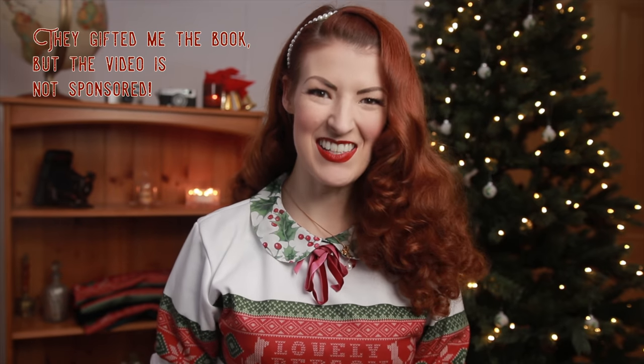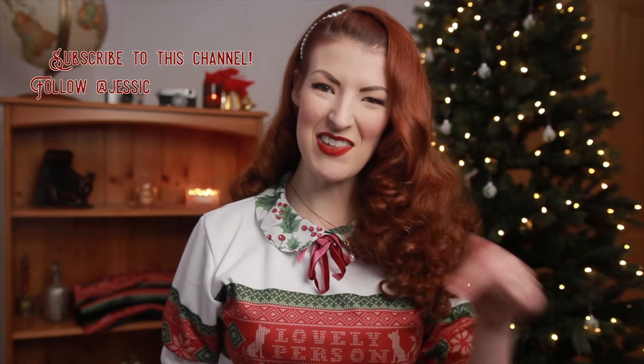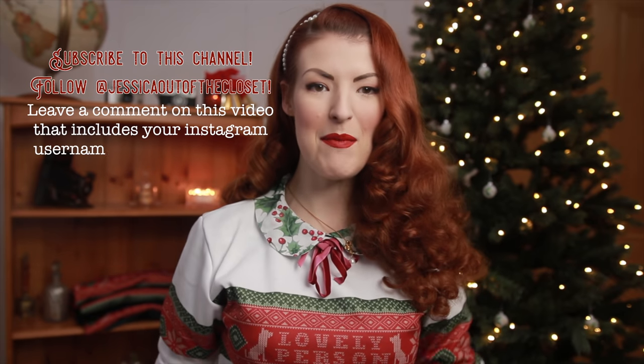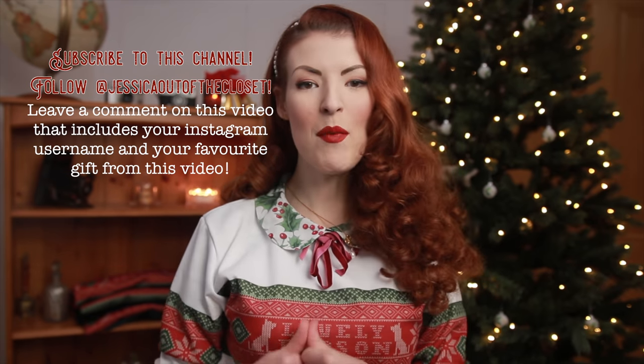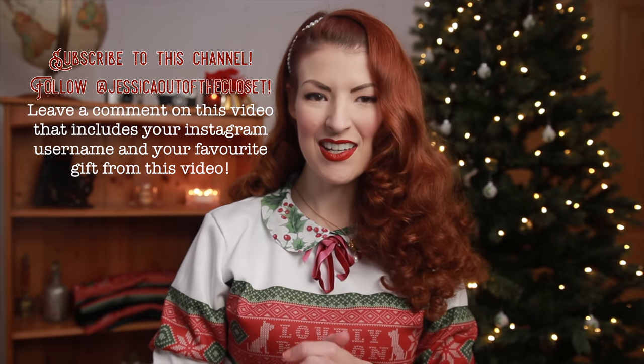I'm so excited to tell you that the publishing company Thames & Hudson have three additional copies of 1950s in Vogue, signed by me, that they will be gifting to subscribers. All you have to do is be subscribed to this channel and follow my Instagram at Jessica Out of the Closet, and leave a comment on this video including your Instagram username and your favourite gift from this video. Winners will be chosen on the 18th of December 2019 and notified over Instagram DMs. Good luck!